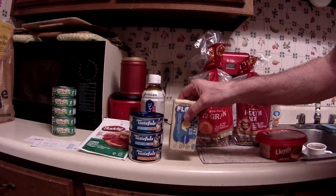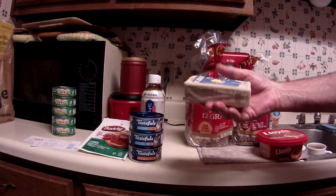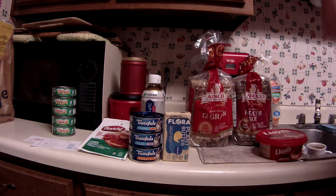I had one of those best customer bonuses for this Flora plant butter. I don't know if I've tried it or not. Anyway, it ended up being free — I think it was $3 or maybe $4, I can't remember. But anyway, it ended up being free.